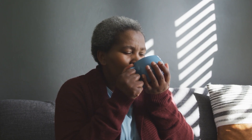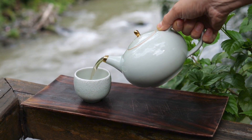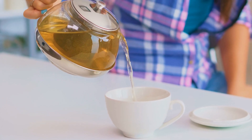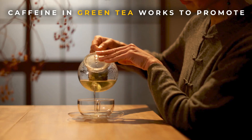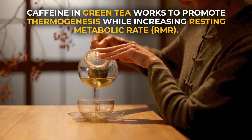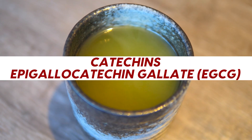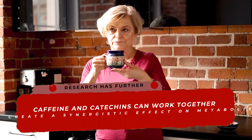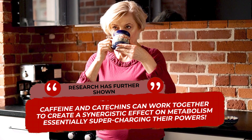If you don't love black coffee, maybe this metabolism-boosting drink is more your speed: green tea. By now you've probably heard all about the medicinal properties of green tea, but did you know about its ability to boost metabolism and enhance fat burning? Green tea achieves this via multiple bioactive compounds, the first being caffeine. Though green tea contains less caffeine than coffee, its supply still works to promote thermogenesis while increasing resting metabolic rate. Green tea also supplies antioxidant catechins, specifically epigallocatechin gallate (EGCG). Studies show that the catechins within green tea can have a positive impact on metabolism and fat oxidation, and research has further shown that caffeine and catechins can work together to create a synergistic effect on metabolism, essentially supercharging their powers.